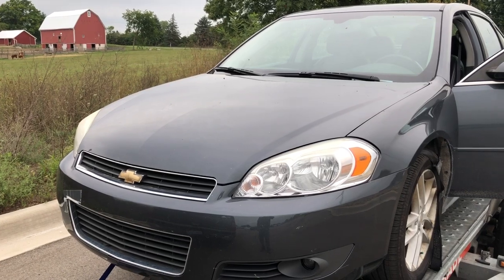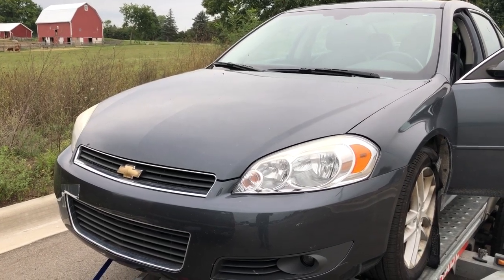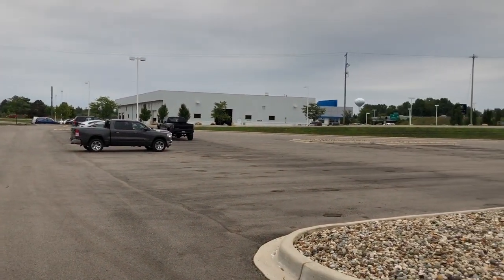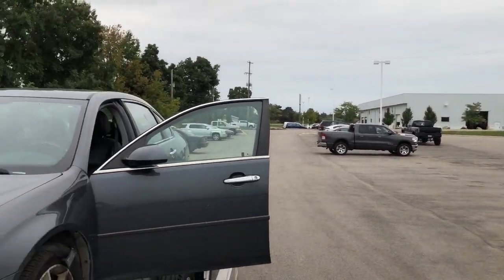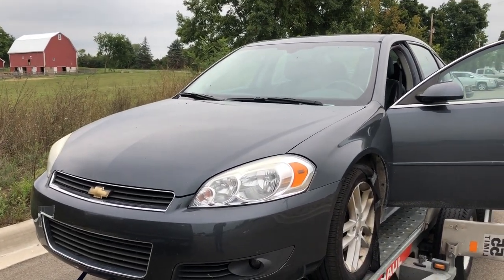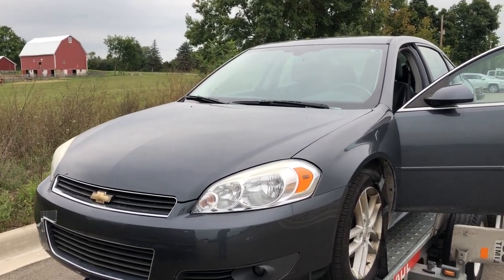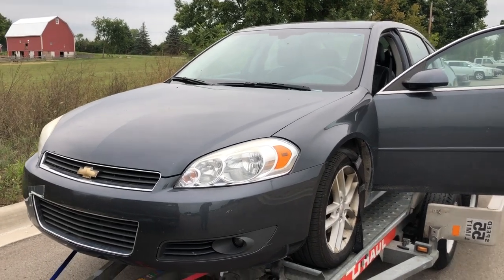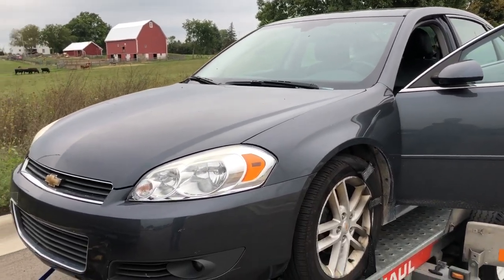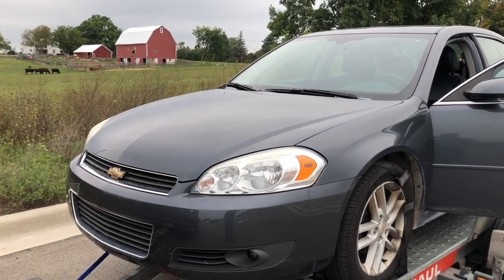A couple months later, here we are. It's not an auction car — as a matter of fact, that's a Chevy dealer right there and I'm in their overflow and employee parking lot. What happened was this gentleman was on the way to the dealership to trade this thing in when the transmission totally quit. He literally glided into the service bay, and that's the last she ever drove.